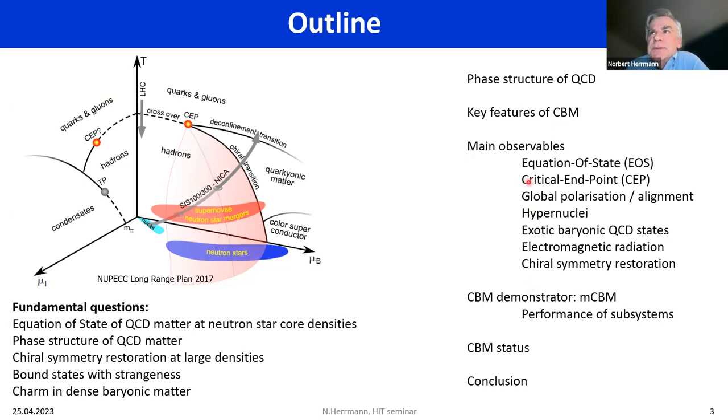QCD also allows for many more states than currently observed — charm is yet another issue that needs attention. The outline of the talk is: the phase structure in general, the key features of CBM and the main observables addressed by the experiment, the status of our preparation using mini-CBM, and finally the overall status of FAIR, including cost overruns.